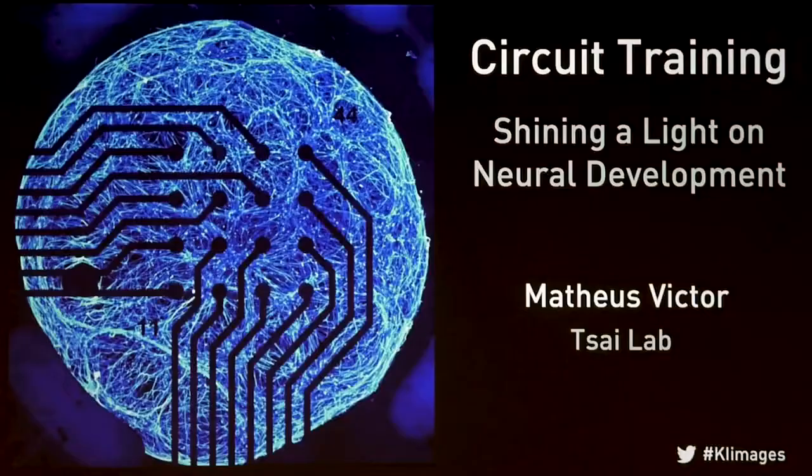My name is Matt Victor. I'm a postdoctoral fellow in Lee-Wade Science Lab at the Picower Institute for Learning and Memory. Today I'm excited to share with you a little bit of my work in building an artificial circuit made of engineered stem cells to understand how patterns of activity that are normally found in the developing brain can shape the final properties of that adult circuit.